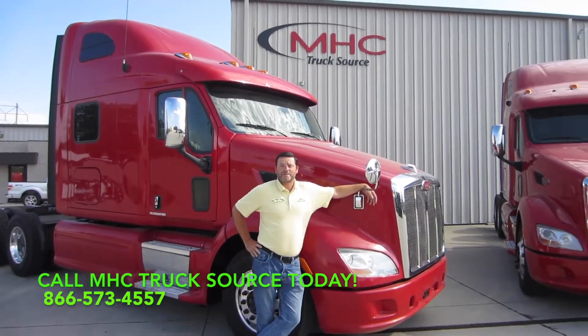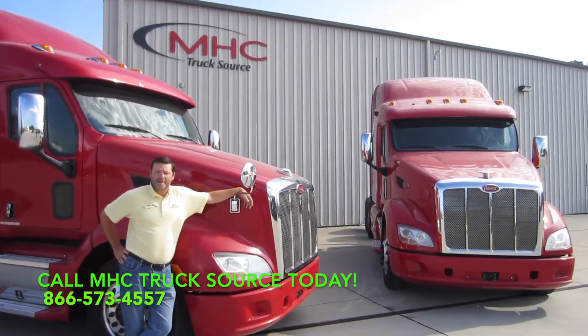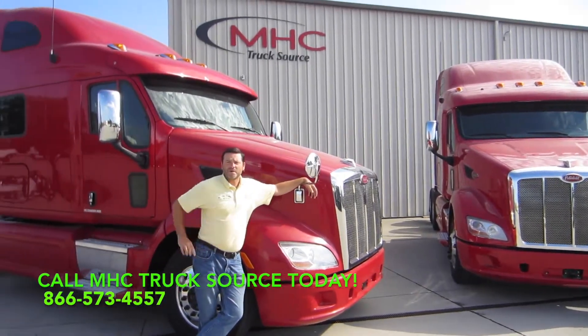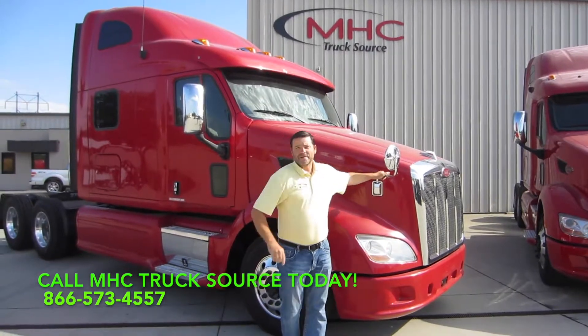Thanks again for taking a look at these Peterbilt 587s here at MHC Truck Source in Kansas City. We pride ourselves on having one of the largest inventories in the nation. We started out with over 50 of these and we're less than 20 now, so make sure you give me a call today.